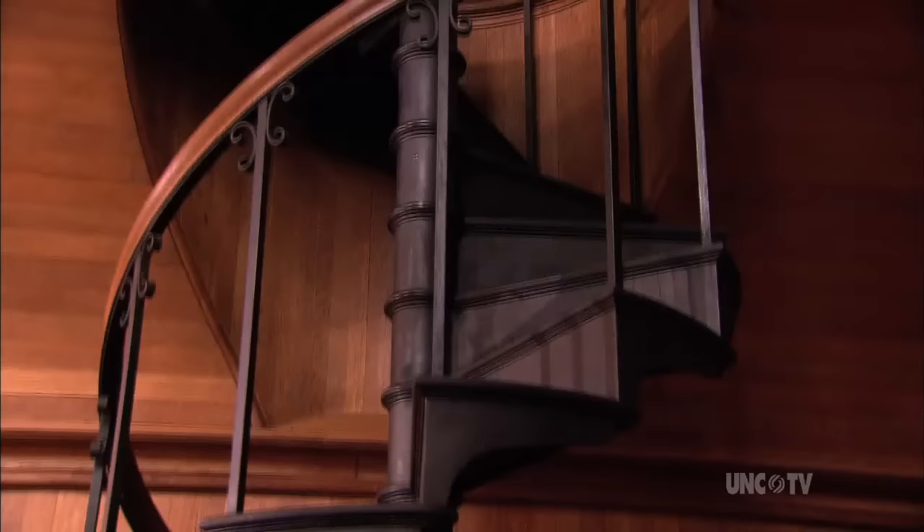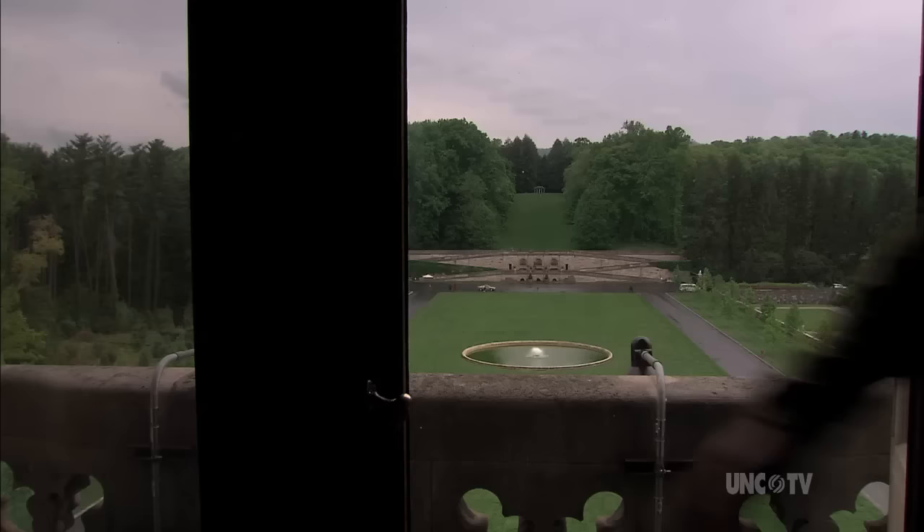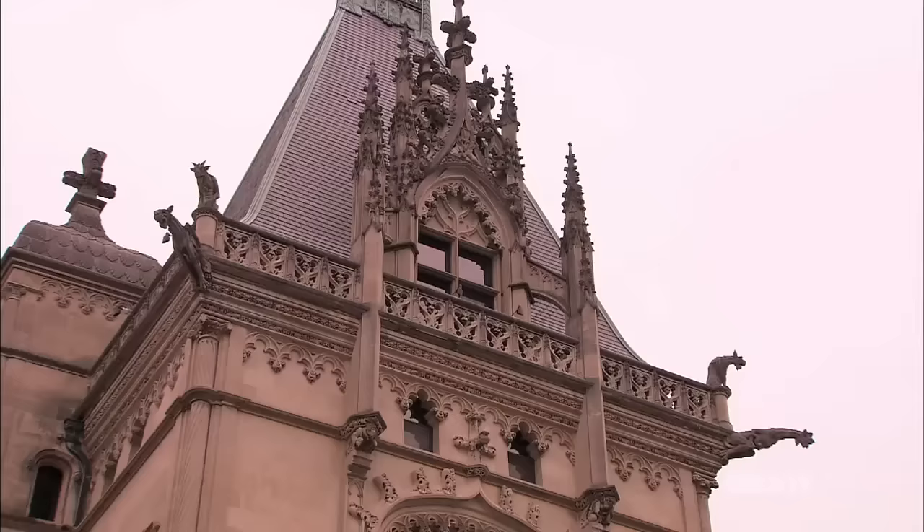They would have gone up the spiral staircase to the second story of the room, an interior balcony, and from that interior balcony they would have gone out a set of French doors to an exterior balcony that wrapped around the main entrance tower. And from that balcony, there are spectacular views.